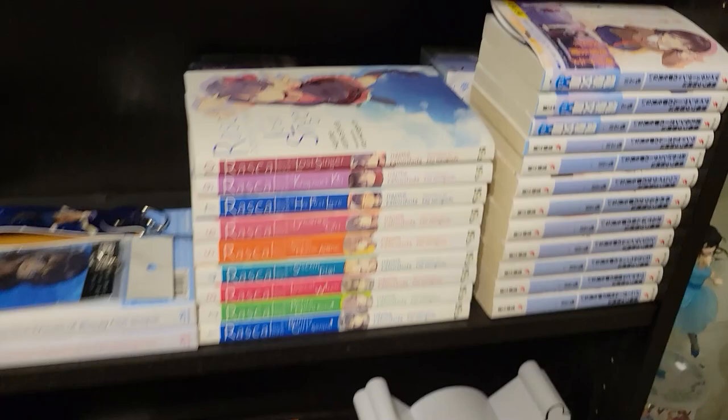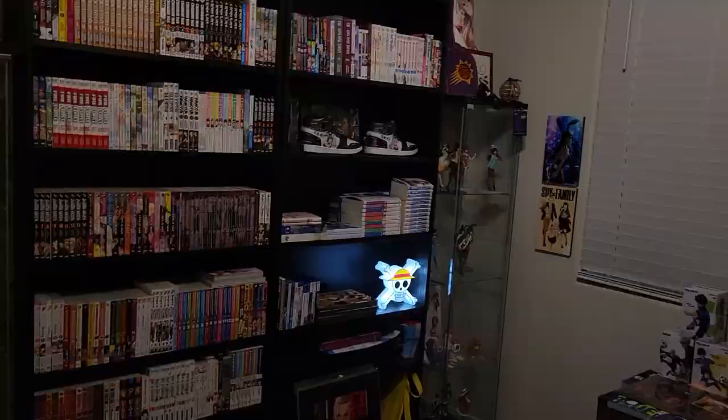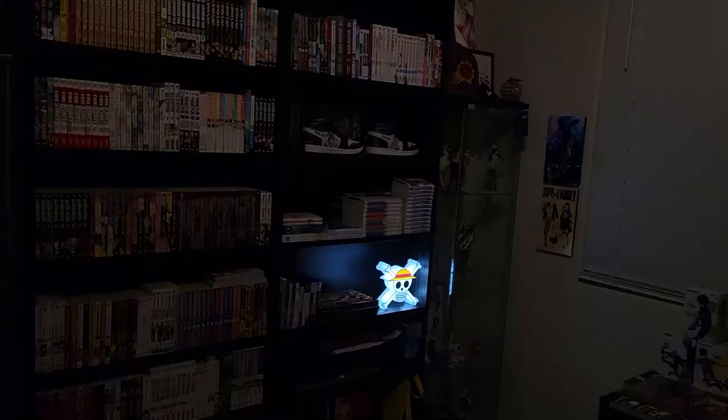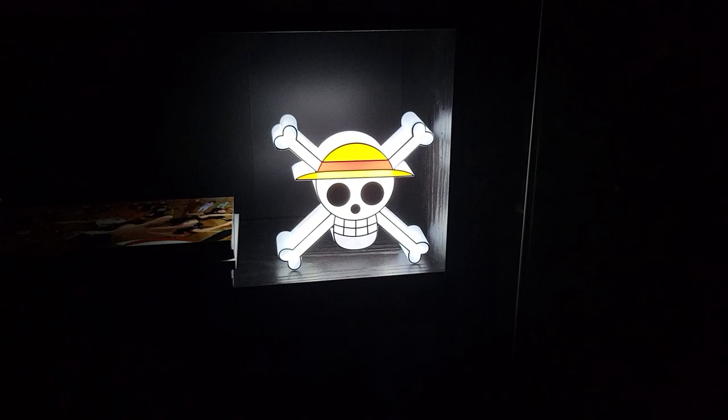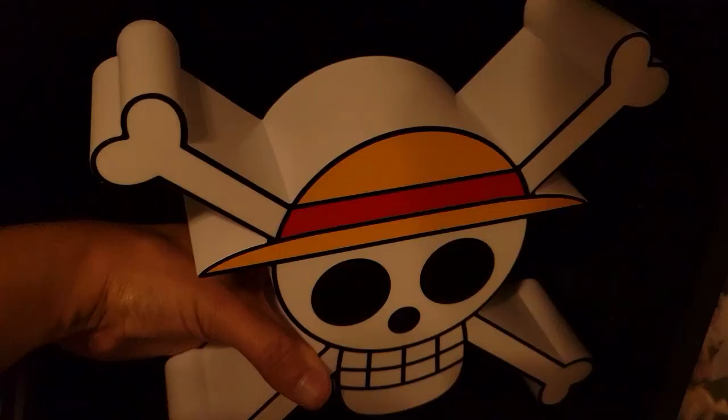Here's a nice little One Piece lamp. Let me see if I can turn this on — let me turn off my light to show it a little bit better. There we go, that's sick! That looks a little bit better — that's really cool. I haven't used it a ton, but it's really nice to have.